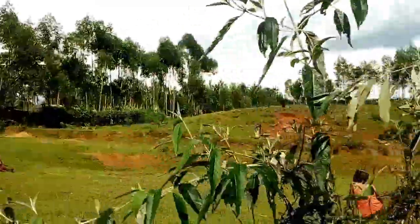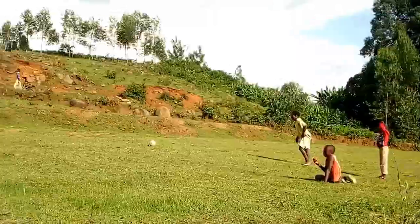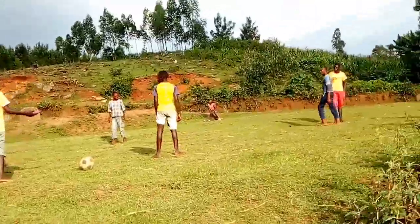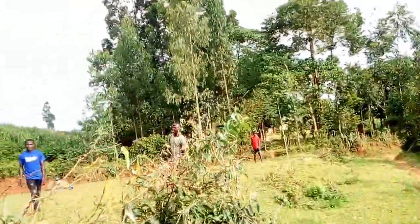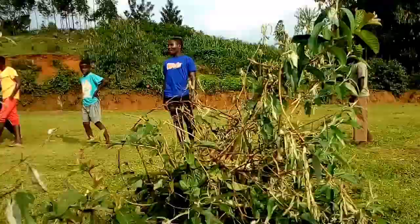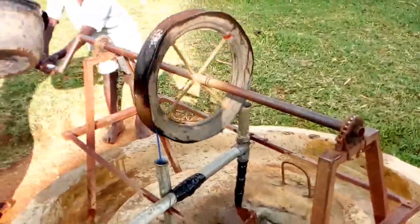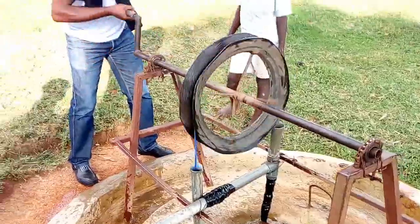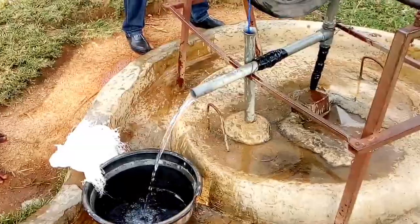We have two boys here playing football. This is the Ligindogo — if you know, you know. It is the Ligindogo, which has a manual pump so you have to turn that thing round and round until water starts coming out. It's really innovative, it's really amazing.